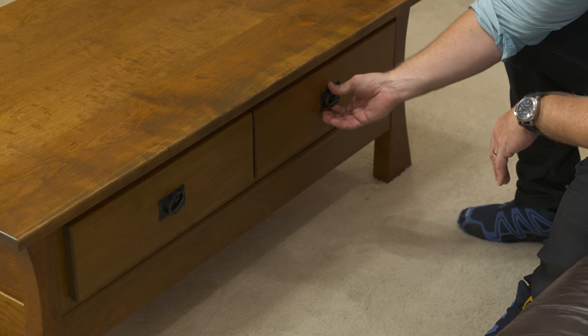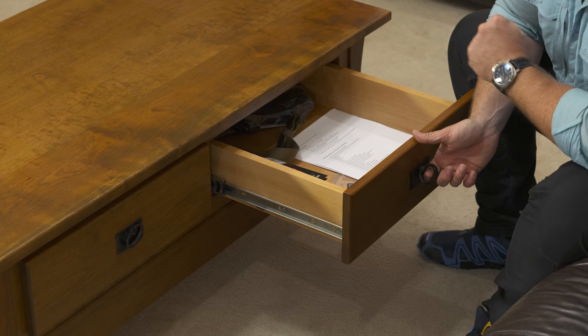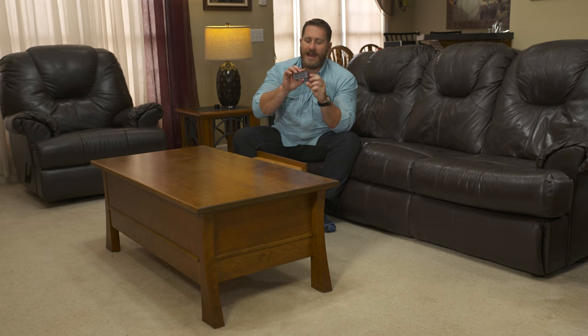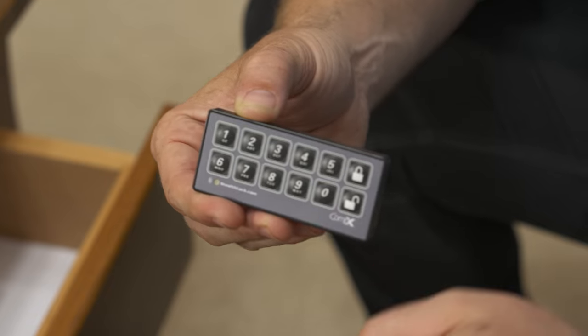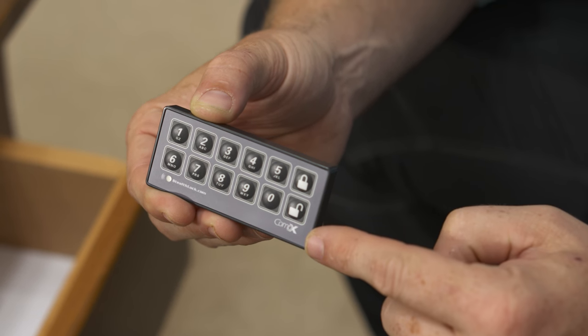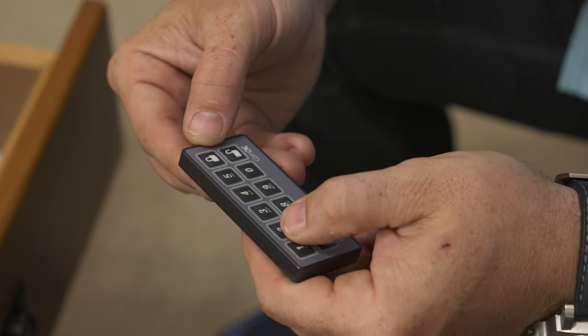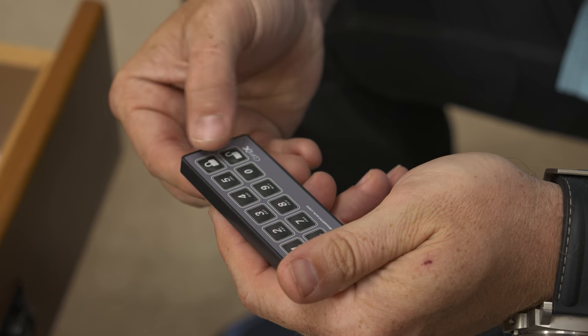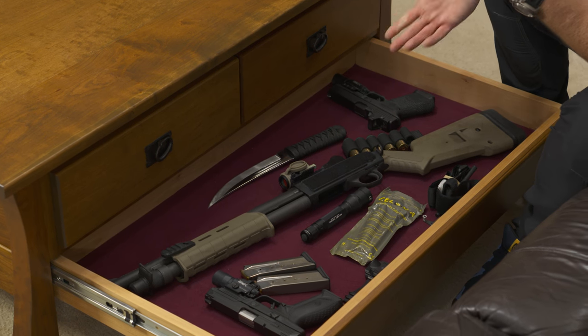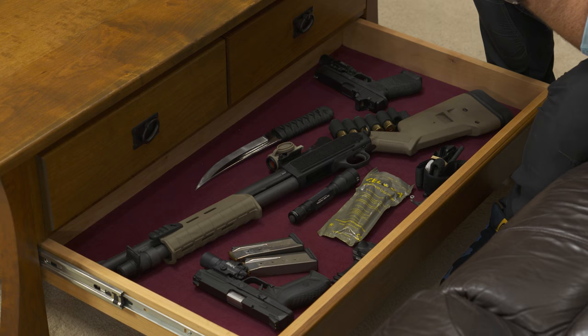This drawer over here, I've got my knickknacks, some papers — but it just happens to be that I have the remote control right here that allows me to program in my own unique pin code, and I hit the lock or unlock button on this to actually secure or unsecure my firearms. So right now I'm going to tap in my pin code and unlock.